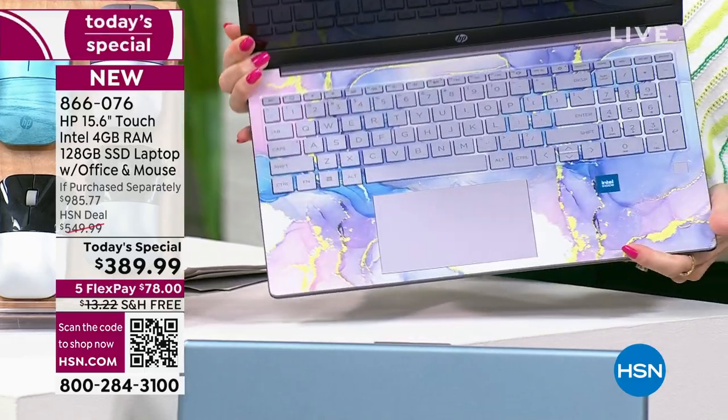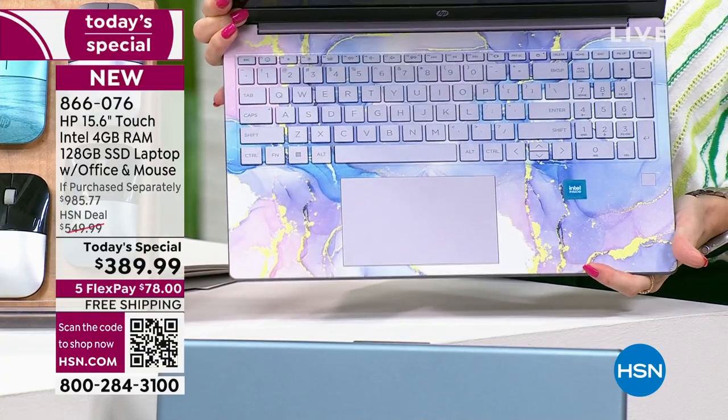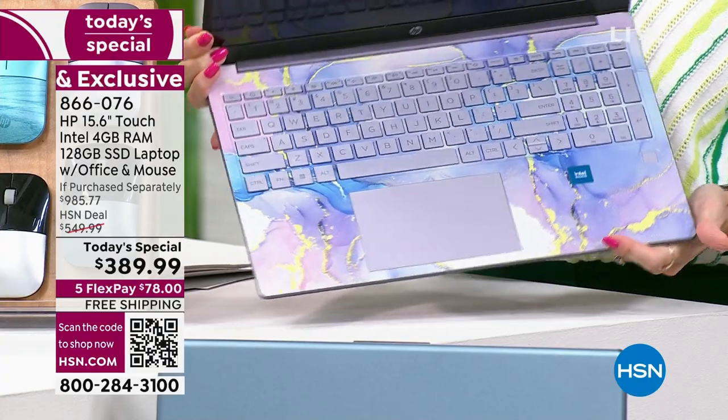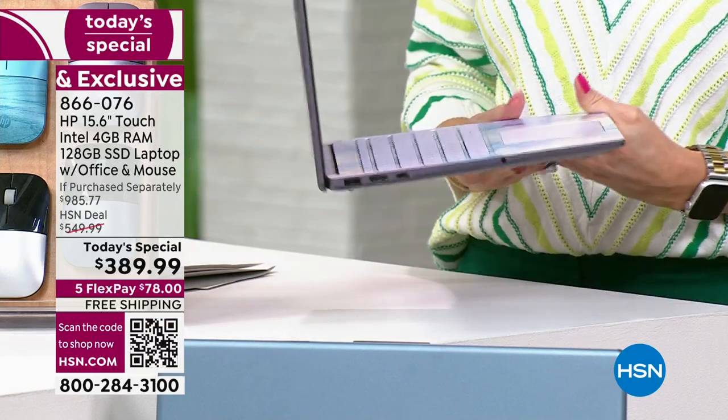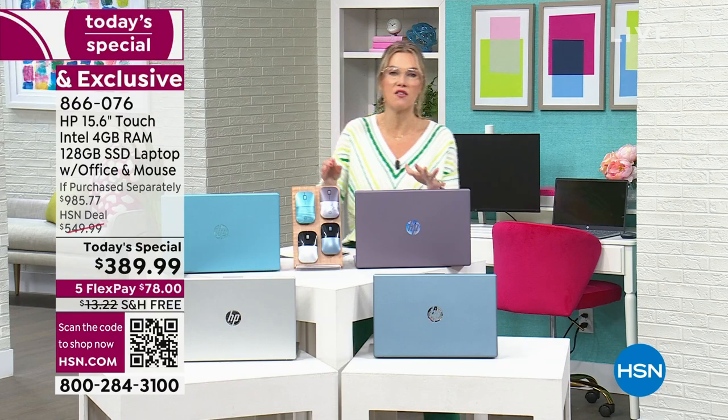This could be your last presentation to see the lavender. Check out that beautiful, almost marble stone-inspired keyboard — it is absolutely stunning. I told you it's our Best Buy of the Day, the first Today Special. We're giving you the sweet spot of the 15-inch screen and it is a touchscreen.